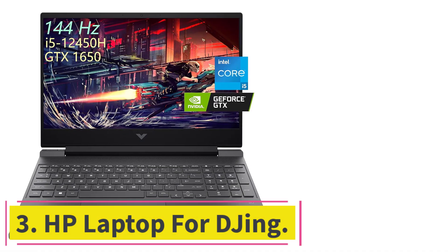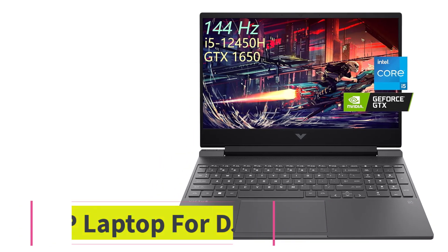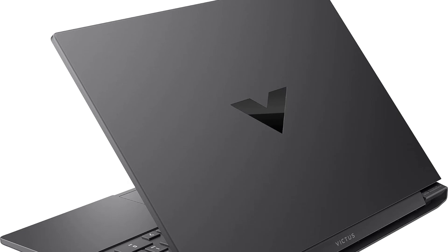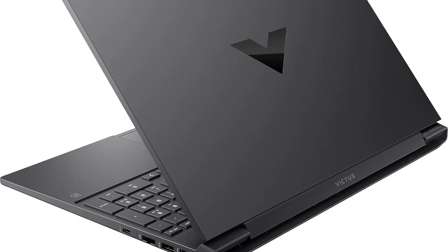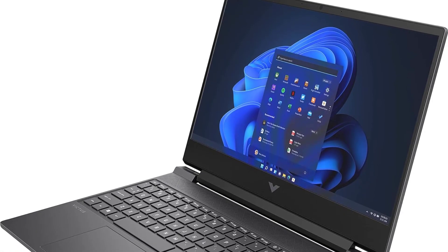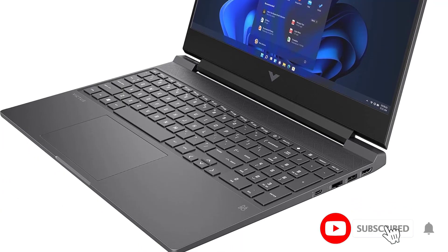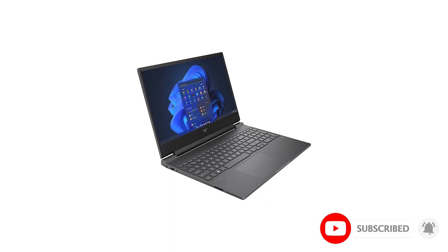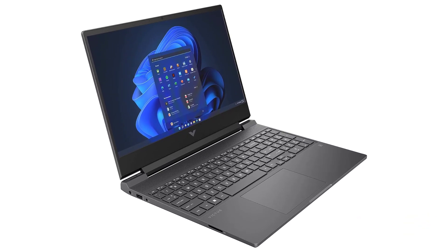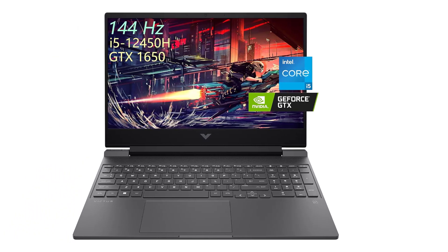At number 3: the HP Laptop for DJing. It features a GeForce GTX 1650 graphics card, ensuring seamless music production and DJ software performance. Accompanied by 32GB of 3200MHz RAM and a 1TB PCIe SSD, this laptop guarantees swift loading of music libraries and responsive multitasking, essential for DJs working with extensive tracks and applications. It has a 15.6-inch 144Hz FHD display, promising DJs a visually immersive experience while mixing tracks.